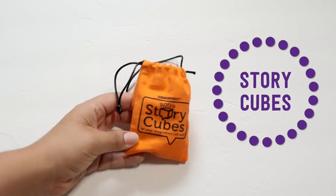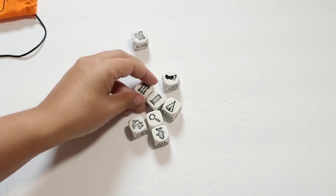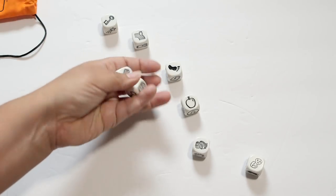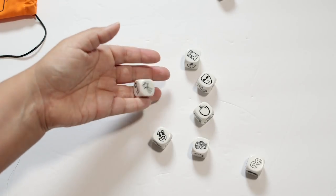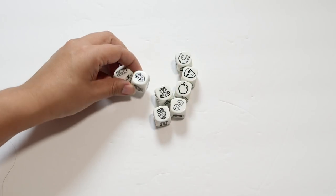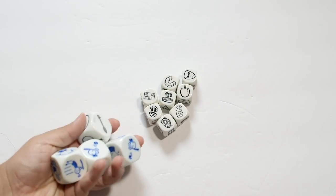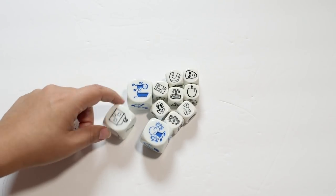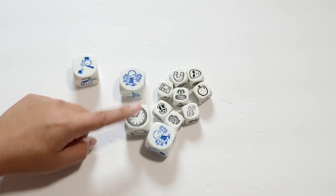There's a product called Story Cubes, which is a very similar concept to the cards — dice that have different pictures on each side. You can roll them and come up with a story or write a story, and you can get really creative in how you use them. Right now at Chick-fil-A they're actually giving away a giant one in the kids meal, and they have the same concept: different pictures on each side that you can draw a story from.